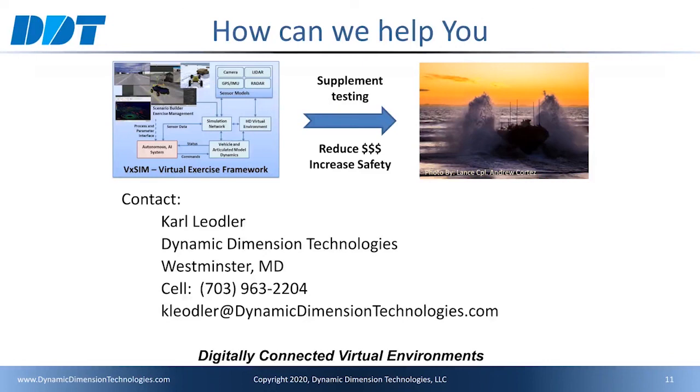Thank you for watching my presentation. If you have any questions, would like additional information, or just want to chat, please visit my virtual booth. If you miss me there, feel free to reach out to me via my cell or email. I look forward to meeting you. Thank you.